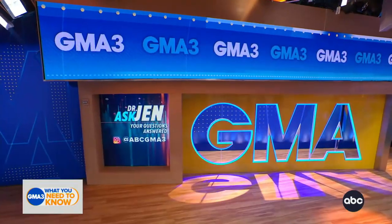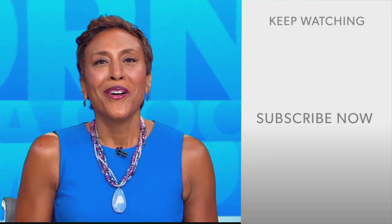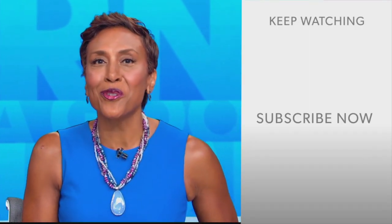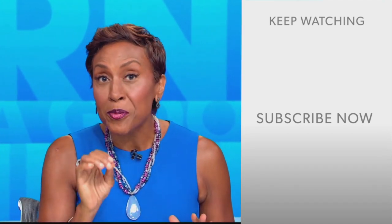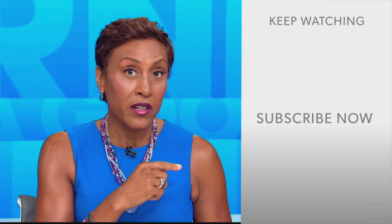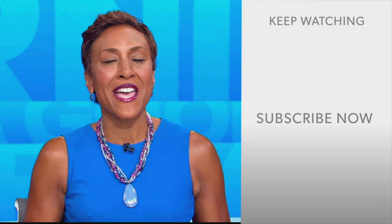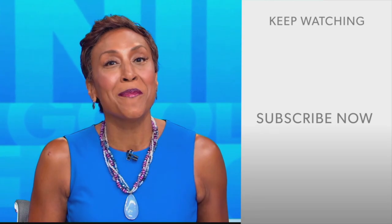Thank you for all of that. Keep your questions coming to us at ABC GMA 3 — you can find us there on Instagram. Hey there, GMA fans, Robin Roberts here. Thanks for checking out our YouTube channel — lots of great stuff here. Click the subscribe button to get more awesome videos and content from GMA every day, anytime. We thank you for watching, and we'll see you in the morning on GMA.